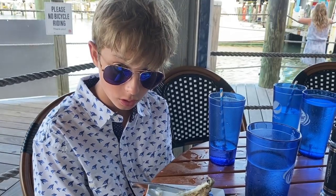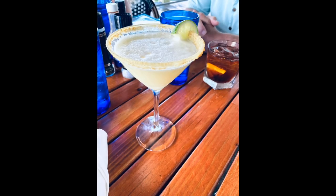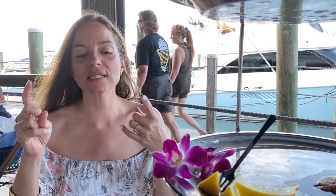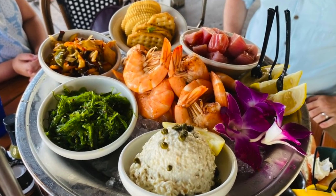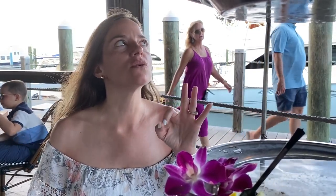Going around the table for favorites: one person said crab over even the lobster. John's favorite was the oysters and clams. My personal favorite was the key lime martini — out of this world; even better than the tipsy mermaid. Favorite food was the baked oyster combo and the lobster. Also loved the smoked fish dip, seaweed salad, and the calamari — it had the right amount of acidity, creamy and delicious.